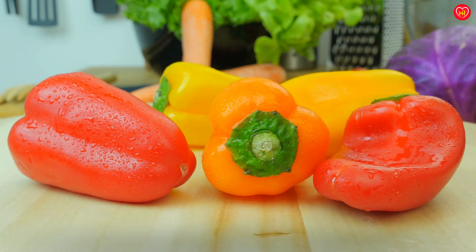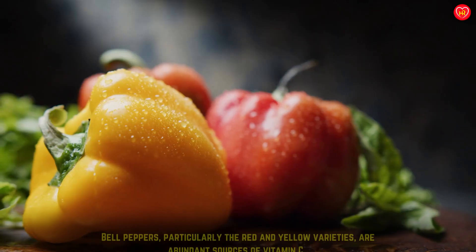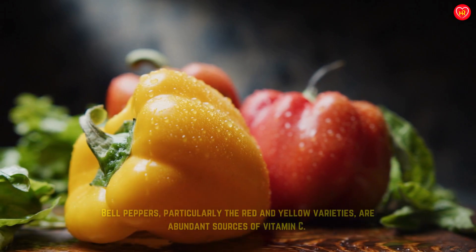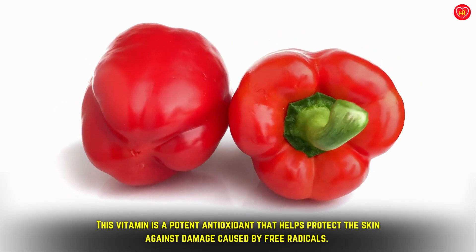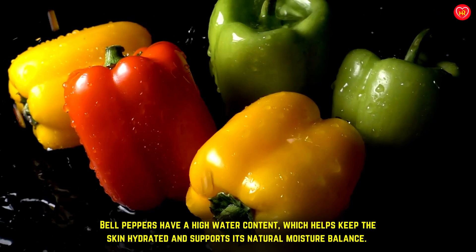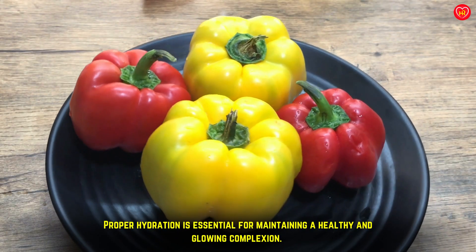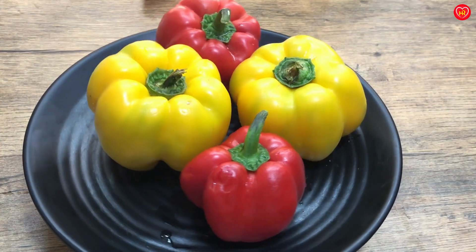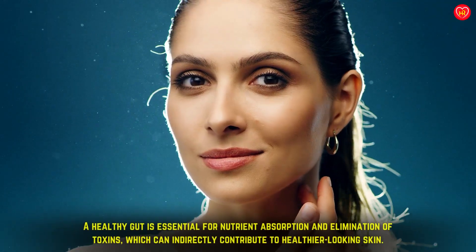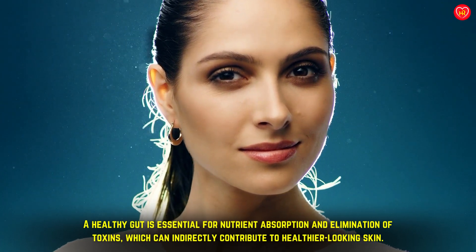Bell peppers can be a beneficial addition to your diet when it comes to promoting glowing skin. Bell peppers, particularly the red and yellow varieties, are abundant sources of vitamin C, a potent antioxidant that helps protect the skin against damage caused by free radicals. Bell peppers have a high water content, which helps keep the skin hydrated and supports its natural moisture balance. They are also a good source of dietary fiber, which supports gut health — essential for nutrient absorption and elimination of toxins, indirectly contributing to healthier-looking skin.